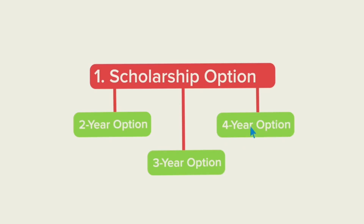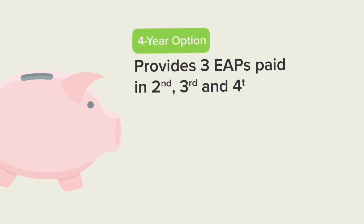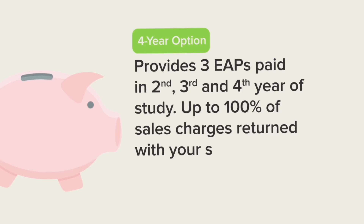For students attending a 4-year program, Option 3 provides 3 annual EAPs in the 2nd, 3rd, and 4th years of your child's eligible studies. Each payment consists of 33.3% of government grants, income earned on savings and government grants, and attrition. Up to 100% of the sales charges will be returned to you with your savings.